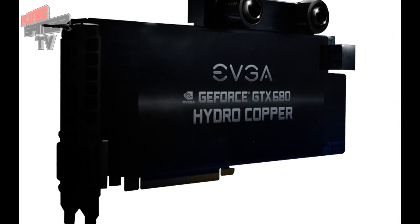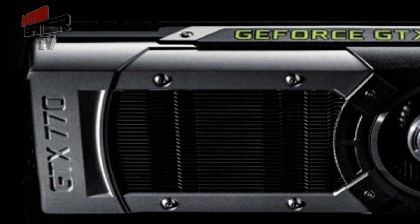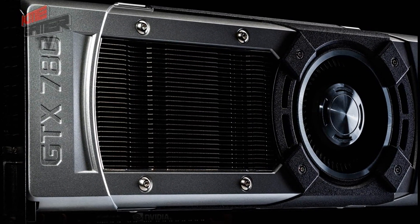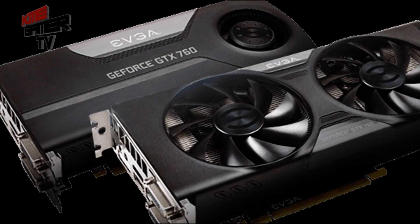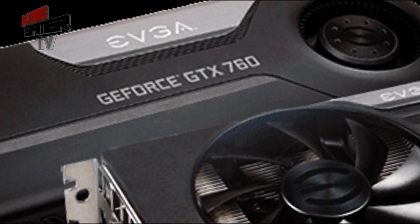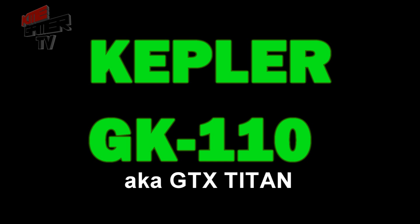Now the Kepler GK104 chip was also used in the 700 series. These launched in mid to late 2013, and for the most part you saw anywhere from five to fifteen percent increases over the 600 series — again using the same chip architecture.